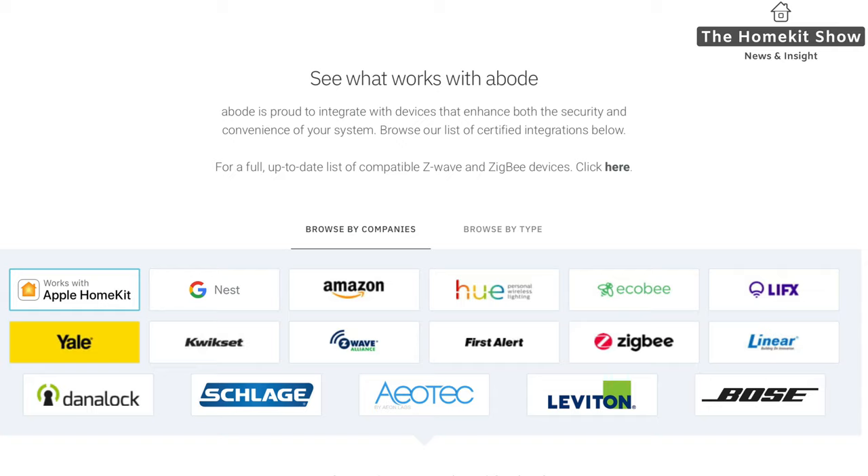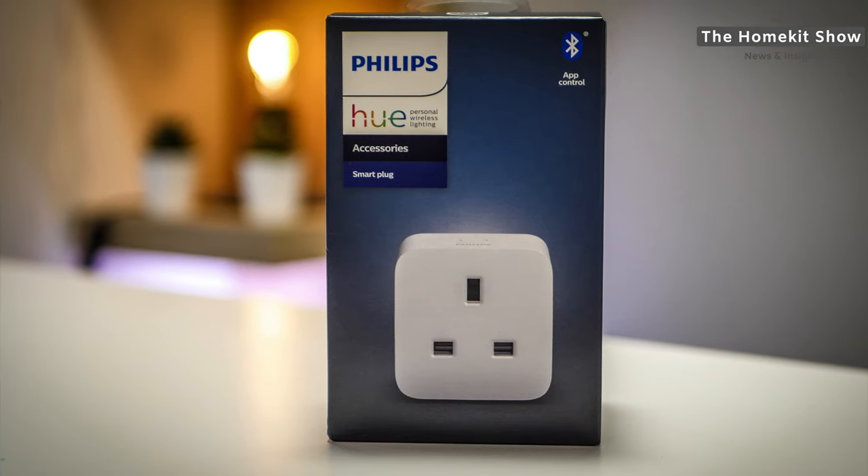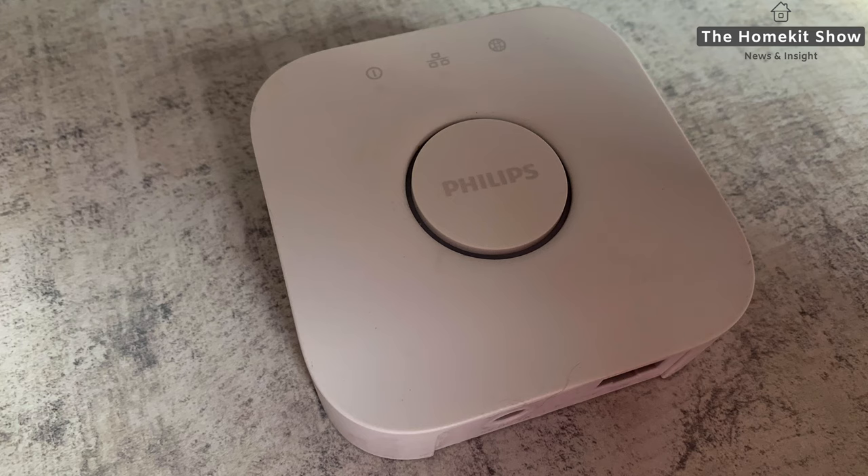It's worth pointing out that connecting something like Philips Hue will not expose those devices to HomeKit — you still need the Philips Hue gateway for that. In addition to working with HomeKit, it also works with Google Home and Alexa, making this a compelling DIY security option that is compatible with multiple platforms and other manufacturers.